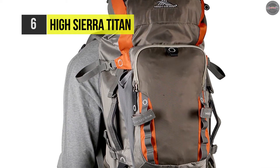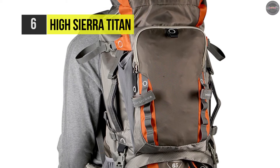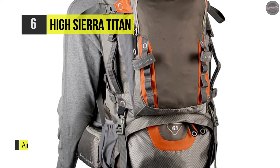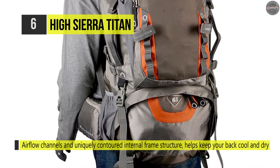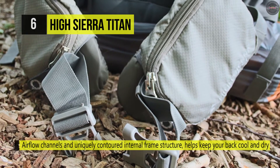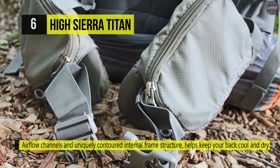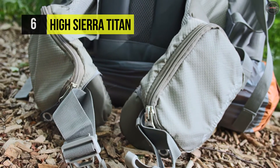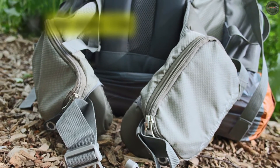It has an inner hydration reservoir with dual exit ports. You can tuck away the rain cover, stored in the bottom pocket, which also protects the backpack when checked for air travel. Other added features include dual mesh pockets that hold 1,000-milliliter water bottles and an adjustable sternum strap that stabilizes the pack.